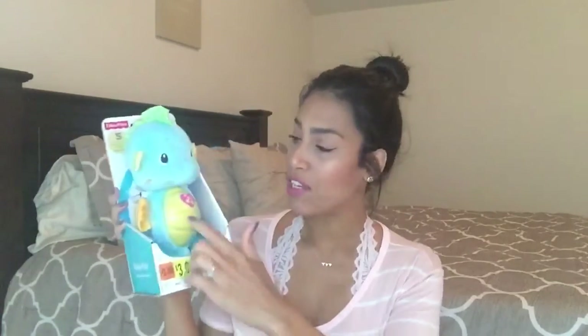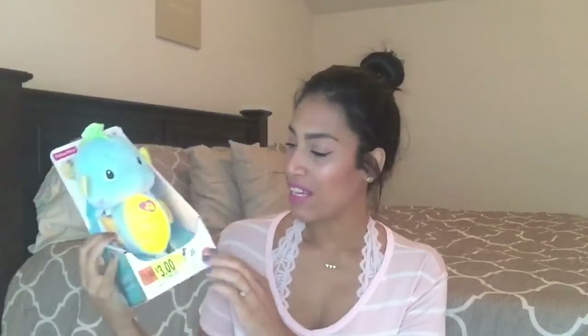The first item I'm going to show you guys is this Fisher Price toy — it is a Soothe and Glow Seahorse. You just press the little belly and it lights up and plays music, which I thought was really cute. I know someone who was pregnant and expecting, so I thought I would buy this for them. This was only three dollars, which I thought was amazing especially for a name brand toy. You can't go wrong with Fisher Price for three dollars.